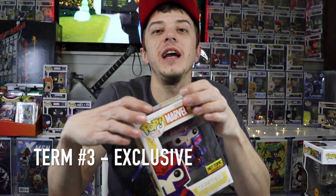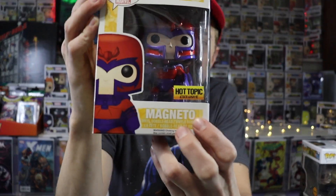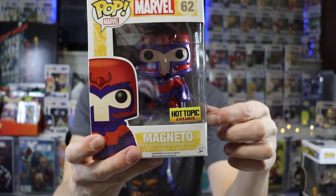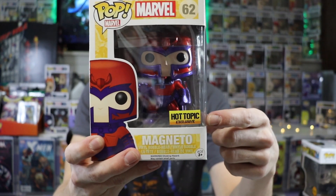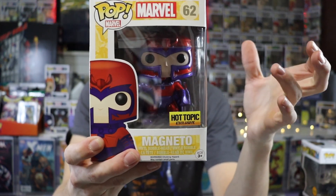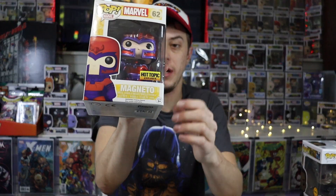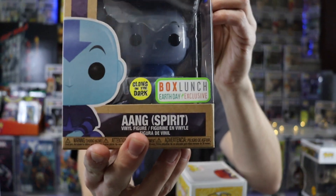A lot of the times, the flocked edition of the pop will be exclusive — so that's our next term on the list: exclusive. When I say exclusive, that means that pop is sold exclusively with the retailer that the sticker is associated with. So I have a pop here as my example. In this case, the retailer was Hot Topic, and this was the metallic variant of Magneto. Hot Topic was the only retailer selling the metallic version of Magneto. The common version, which was not metallic, was sold at every retailer that sells Funko Pops. So your exclusive sticker — exclusive to Hot Topic — means it's only sold by Hot Topic.